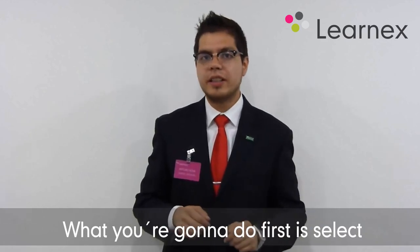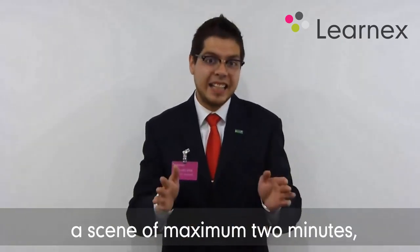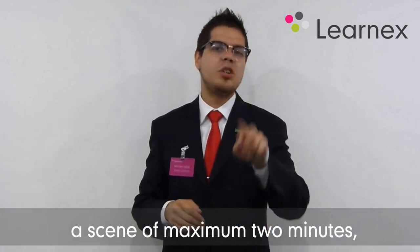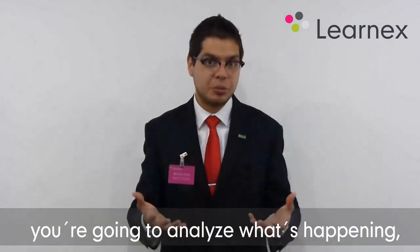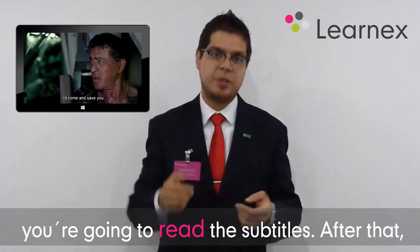What you're going to do first is select a scene of maximum two minutes. You're going to listen to it, you're going to analyze what's happening, you're going to read the subtitles.